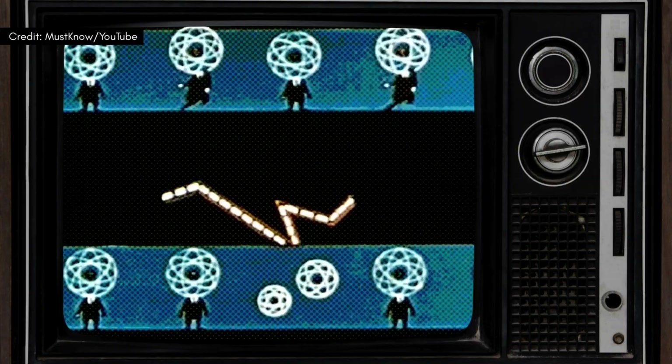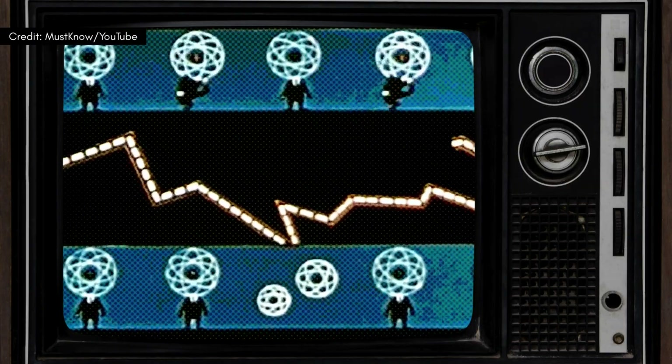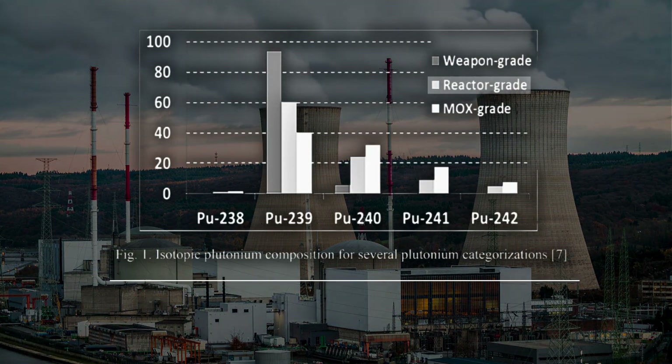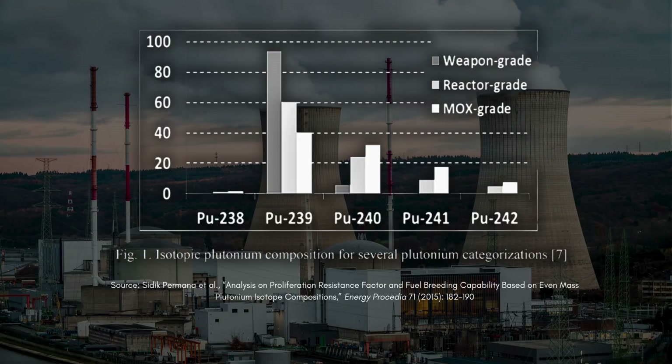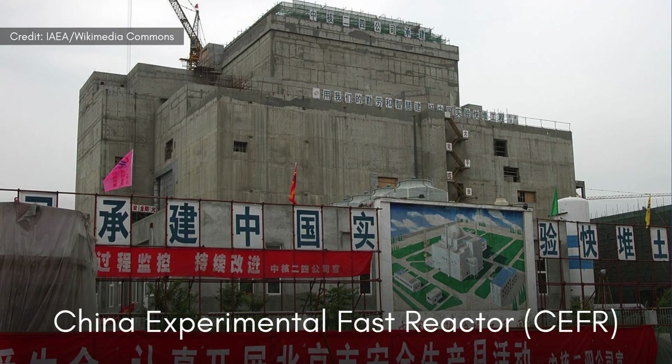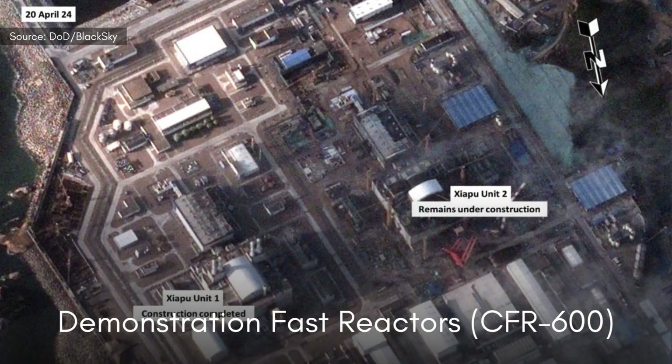Nearly all nuclear reactors produce plutonium as a byproduct of fission, but most reactors constructed for power generation — so-called light-water reactors — produce only reactor-grade plutonium, with a lower concentration of the plutonium-239 isotope than in the plutonium commonly used for weapons. The only known reactors where China could easily produce significant quantities of weapons-grade plutonium are its sodium-cooled fast-breeder reactors.